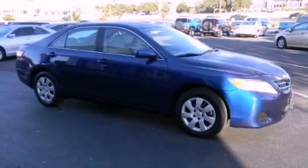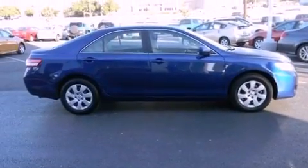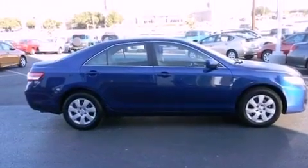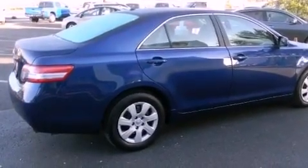Its top features include cruise control, a rear window defroster, a CD player, a security system, a passenger side vanity mirror, a low tire pressure indicator, traction control and stability control systems.